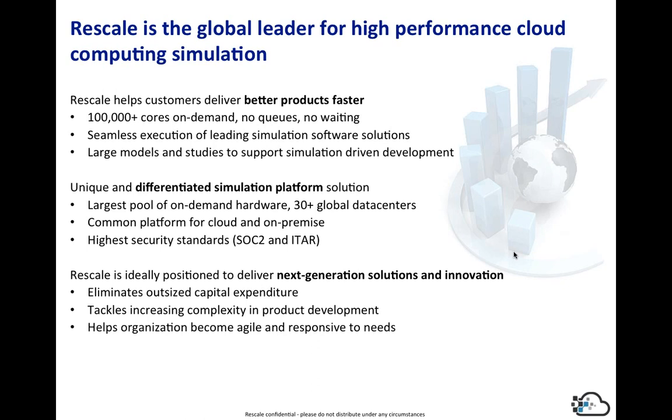To do a brief commercial on Rescale: at the end of the day, what we want to do is help you build better products faster. We've enabled a multi-cloud environment that allows you to access as many as 100,000 cores at a time and seamlessly execute with various software packages. We have over 120 software titles loaded, over 30 data centers, and a next-generation interface to provide you the innovation needed to execute on your future products.